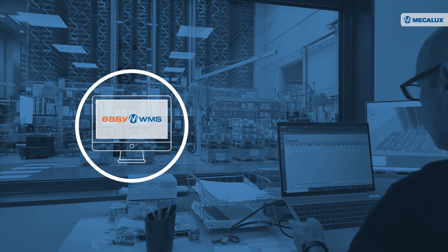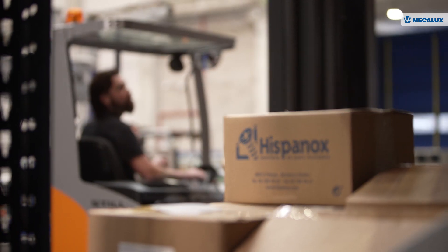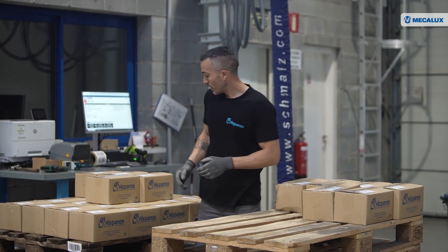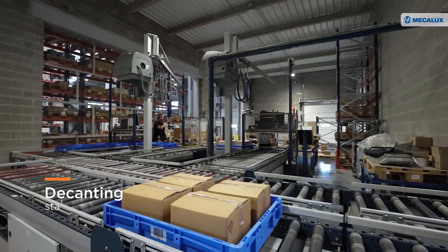EZWMS has been integrated with Hispanox's Sage ERP system to ensure the traceability of the 22,000 SKUs stored. Goods sent by suppliers are labeled and stored on pallet racking using trilateral forklifts. A decanting station has been installed to supply the ASRS.